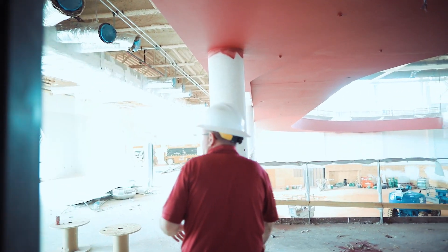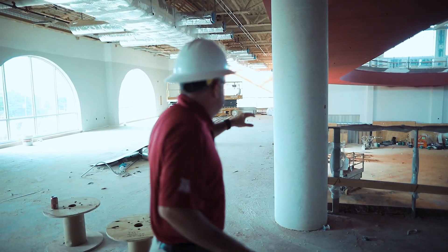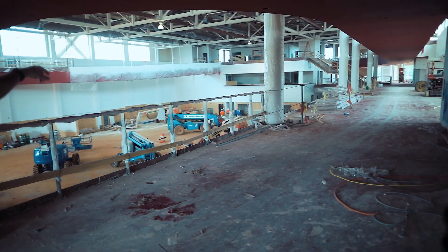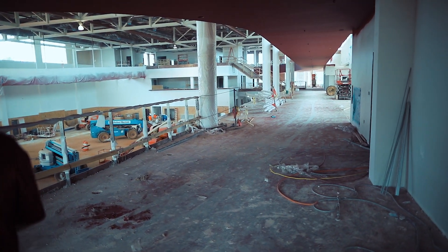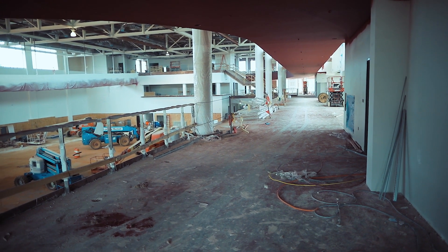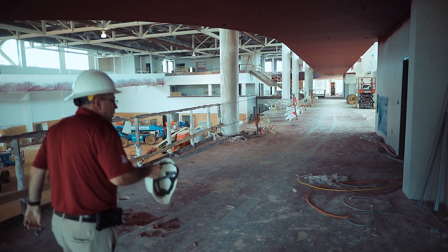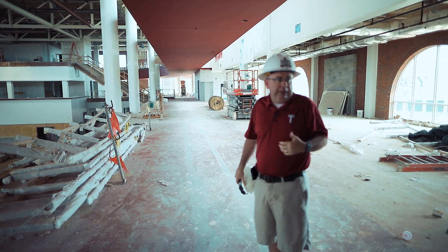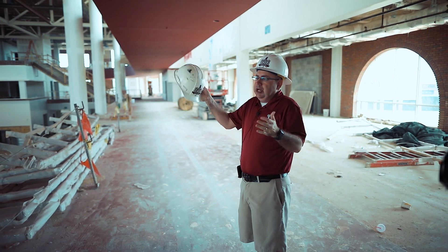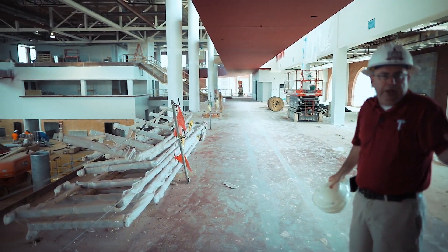Up on the second floor you'll have cardio equipment that will line the whole railing overlooking the gym floor. Again, it's that open concept — if I'm up here running on a treadmill I'm able to see what's going on below, and people can see me. Somebody might walk in and say, 'Hey, there's Shane — I'm going to come on in.'